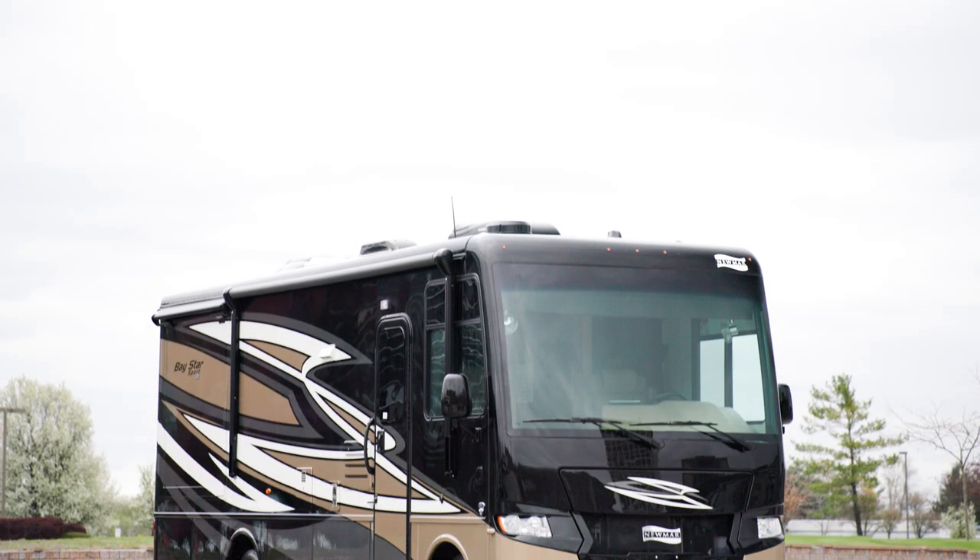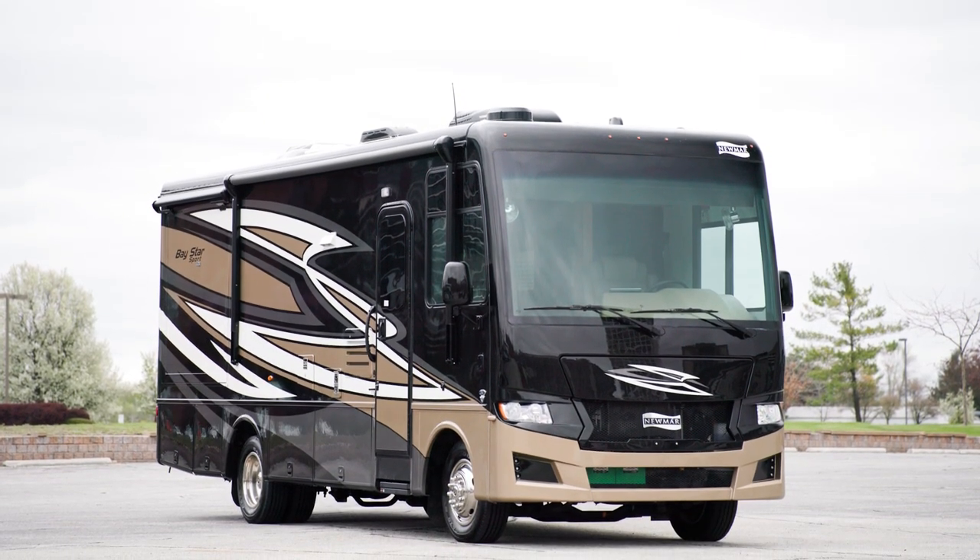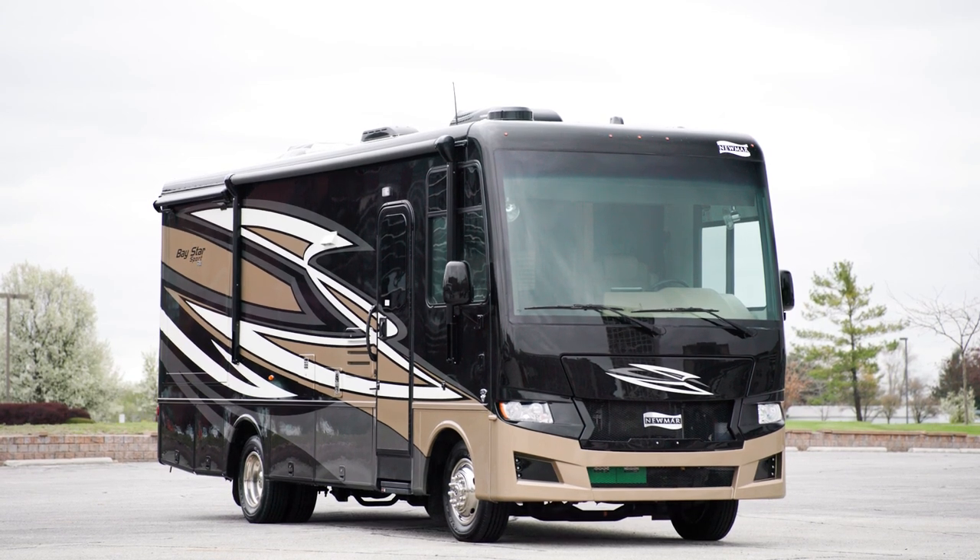Today, we're touring Floorplan 2720, which is new for 2023. It's one of three new floor plans, with a total of seven available.